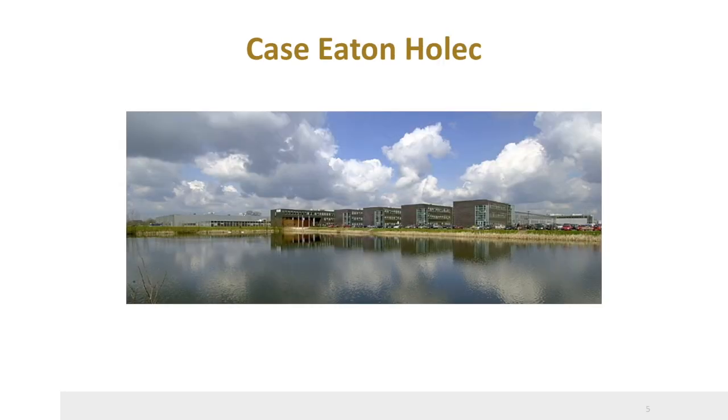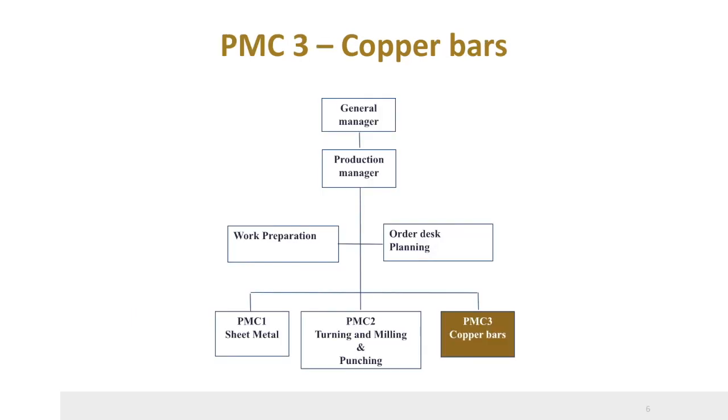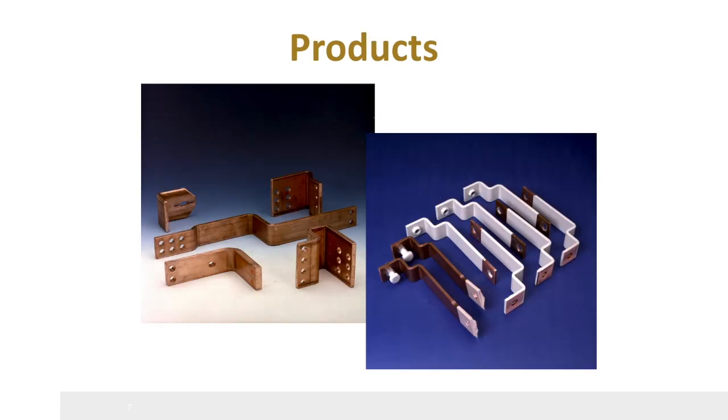Let's look at the case study from which this method was developed. Eaton-Holek is a global technology leader in power management solutions that make electrical, hydraulic, and mechanical power operate more efficiently, effectively, safely, and sustainably. Their manufacturing department is divided into three independent production units based on product characteristics: sheet metal, turning and milling, and copper bars. The CONWIP FIFO TACT system was initially developed for the copper bar, or PMC-3, unit. Here you see some of the products of the PMC-3 unit — products differ in size and form, and lot sizes are very small.